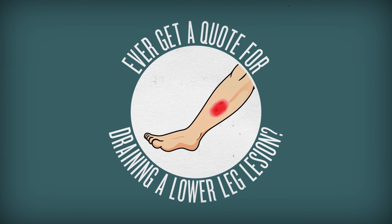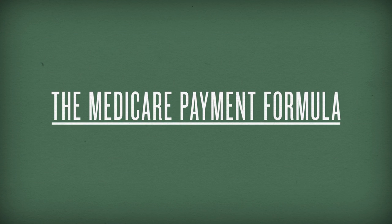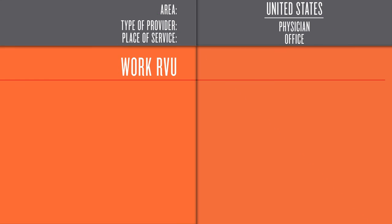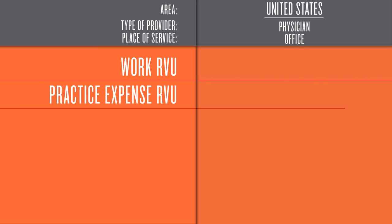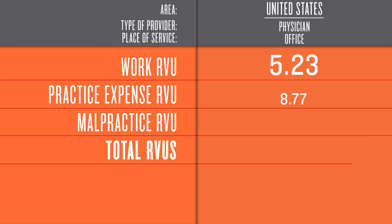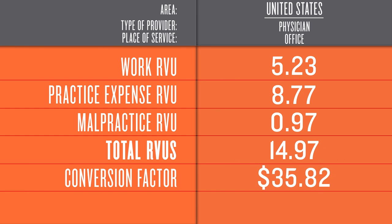Ever get a quote for draining a lower leg lesion? Here's what the Medicare payment formula would look like. To determine the cost, the government looks at three components. First, the work involved — things like whether the doctor needs a lot of technical skill, whether the work requires physical effort, or is mentally stressful. Second, it considers practice expenses, like overhead. And the third factor is the cost of malpractice insurance. Each component is given an RVU, or resource value unit, and then totaled up. The RVU is then converted into dollars. The result is the price, or fee, that Medicare reimburses for that service.